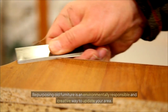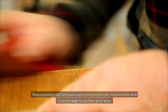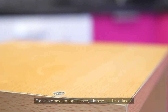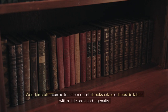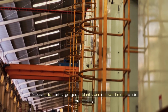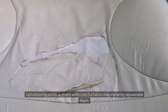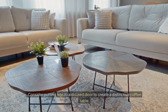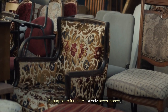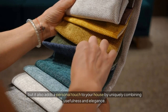Repurpose old furniture. Repurposing old furniture is an environmentally responsible and creative way to update your area. Sand and paint an antique dresser to create a sleek TV console, and add new handles or knobs for a more modern appearance. Wooden crates can be transformed into bookshelves or bedside tables with a little paint and ingenuity. Make a ladder into a gorgeous plant stand or towel holder. Upholstering antique chairs with colorful fabric may instantly rejuvenate them, and consider putting legs on a disused door to create a distinctive coffee table. Repurposed furniture saves money while adding a personal touch that uniquely combines usefulness and elegance.